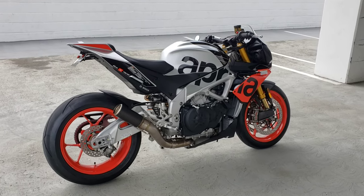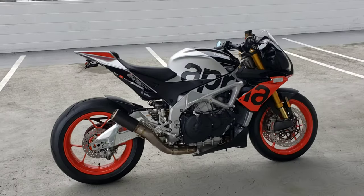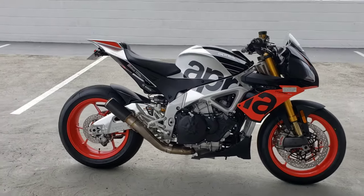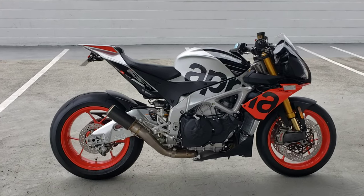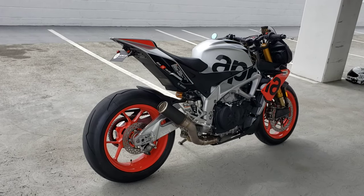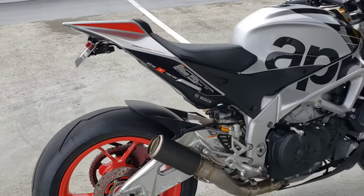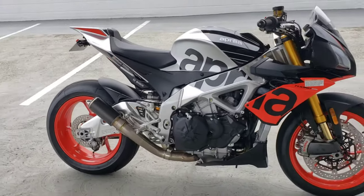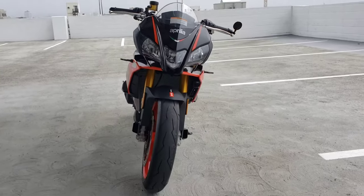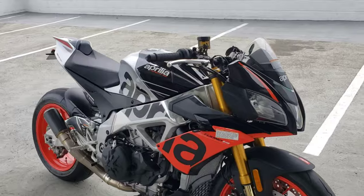Quick video for Dominic's 2019 brand new Aprilia Tuono Factory — it's on its way to Pennsylvania this morning. I promised Dominic I would take a quick video of it once it was ready after we had all the accessories installed. These bikes never get old. Strange weather here in Santa Monica, California.